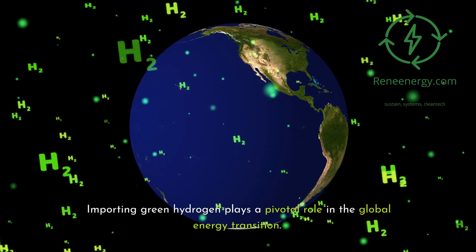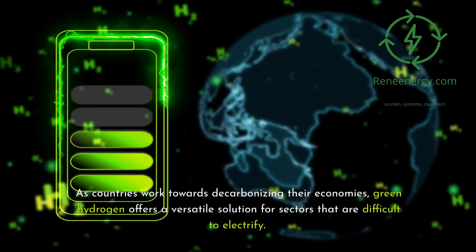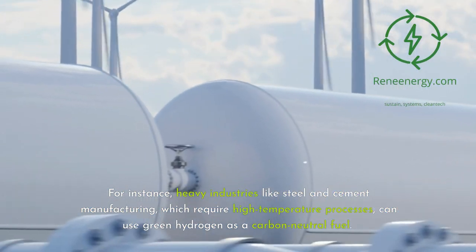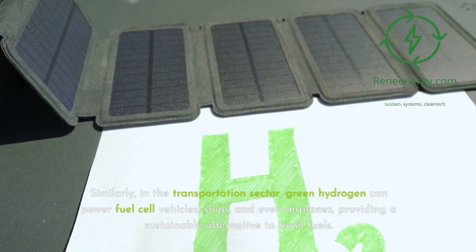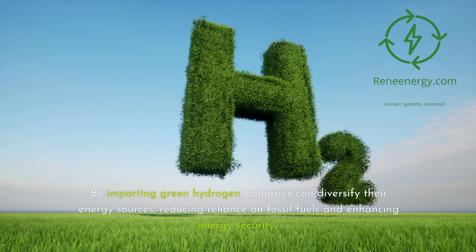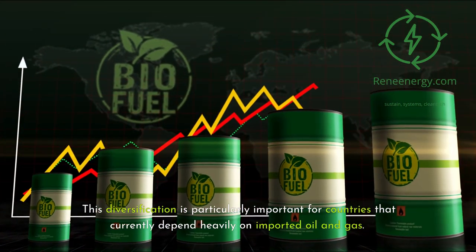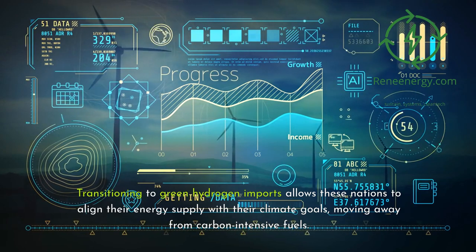Importing green hydrogen plays a pivotal role in the global energy transition. As countries work towards decarbonizing their economies, green hydrogen offers a versatile solution for sectors that are difficult to electrify. For instance, heavy industries like steel and cement manufacturing, which require high-temperature processes, can use green hydrogen as a carbon-neutral fuel. Similarly, in the transportation sector, green hydrogen can power fuel cell vehicles, ships, and even airplanes, providing a sustainable alternative to fossil fuels. By importing green hydrogen, countries can diversify their energy sources, reducing reliance on fossil fuels and enhancing energy security — particularly important for countries that currently depend heavily on imported oil and gas. Transitioning to green hydrogen imports allows these nations to align their energy supply with their climate goals, moving away from carbon-intensive fuels.